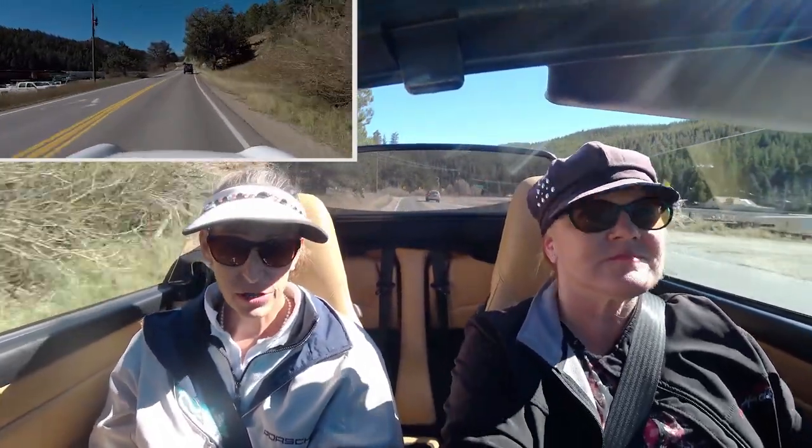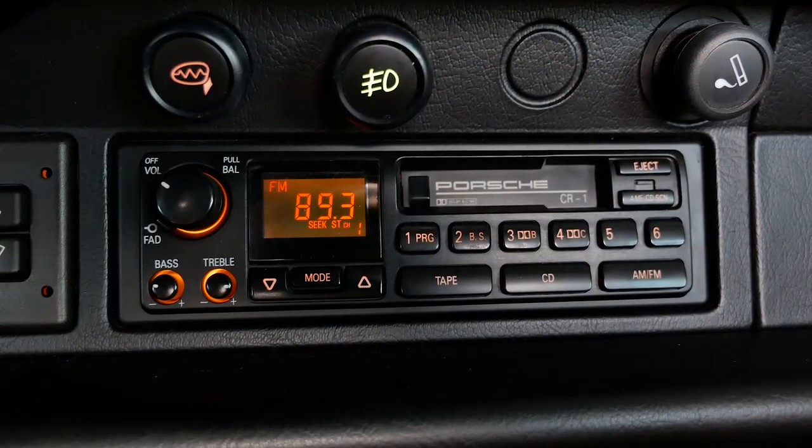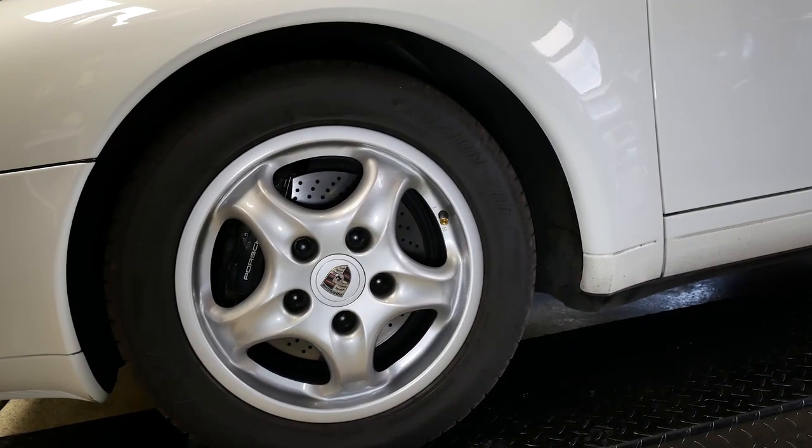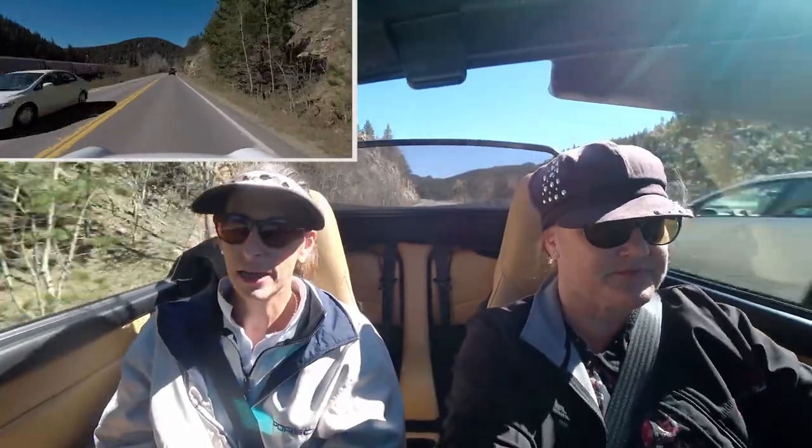When we bought the car, we were looking for something very original, and this car is original from stem to stern — still has its original cassette deck, original top, and even the original windshield. We really didn't want a car that had been overly modified with a bunch of extra parts. It also still carries its US ride height, so we'll probably eventually lower it on ROW (rest of world) springs to bring it down from the height it had to be for US bumper regulations.